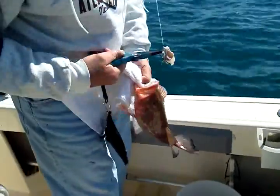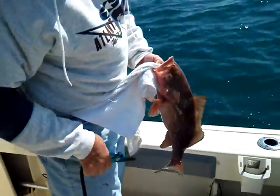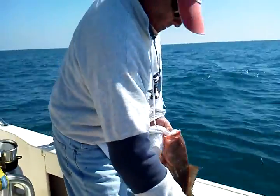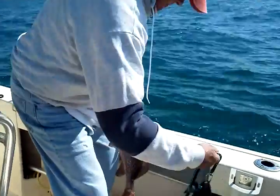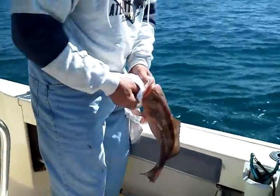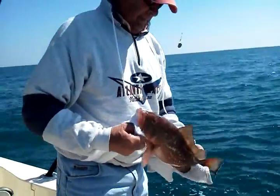We're here on honey hole grouper. This is grouper number four that Teddy's caught. He's going to hold it up and we're going to take a picture. Watch that hook's going to — it's swinging around. Teddy's caught four groupers out here in about 10 minutes. None of them big enough yet, but we'll get some big ones. Hold that up, Ted.